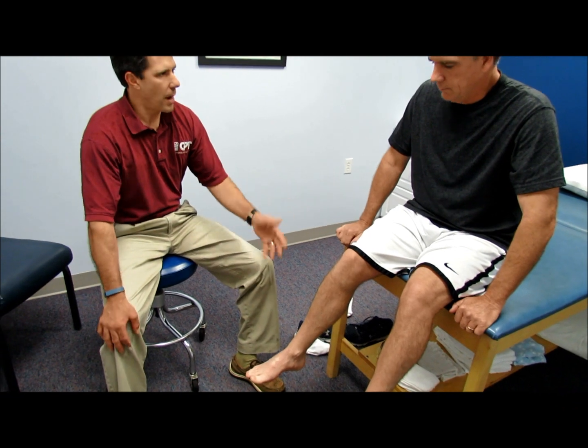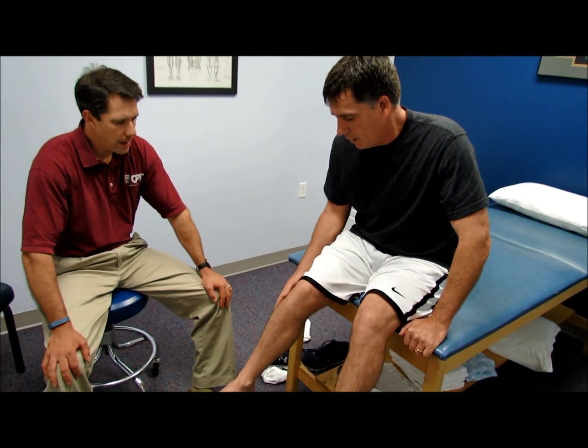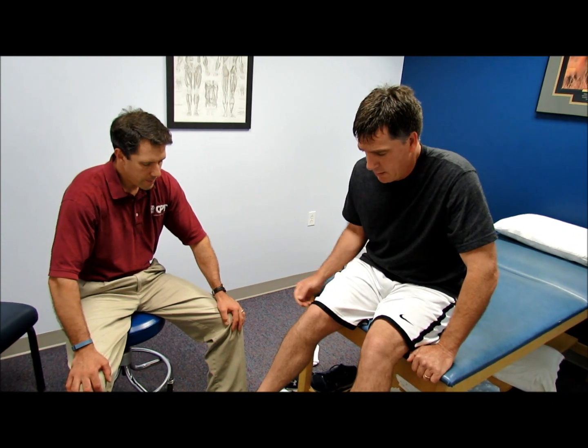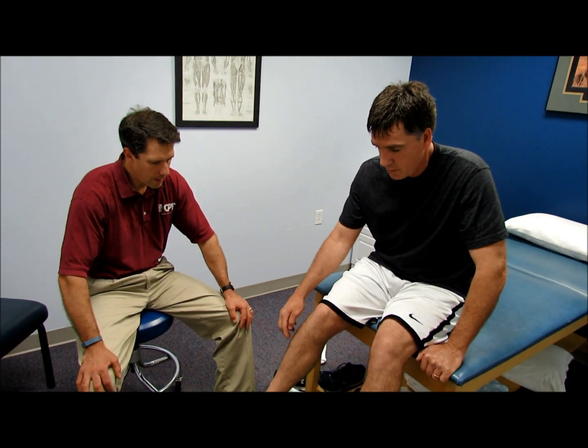Lou, I want you to describe what you're feeling. It feels like my calf muscle is tight as a rock right now, and when it's really hurting I lose sensation in my foot — my toes kind of go numb.